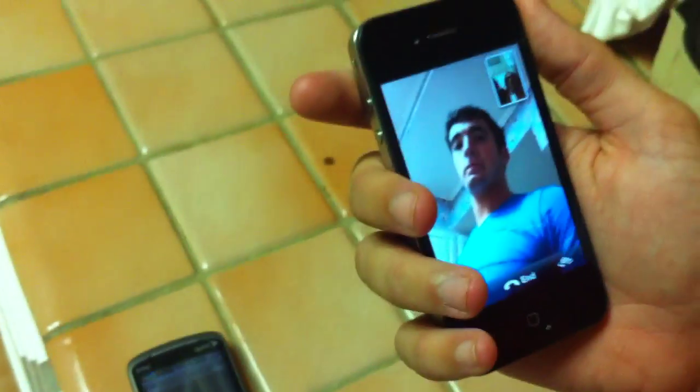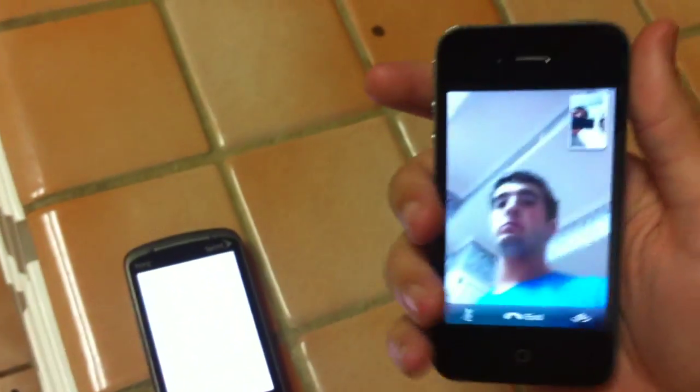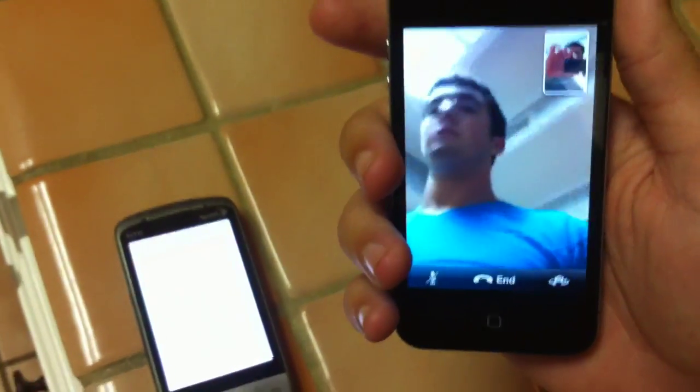Now we're going to go a little bit farther and we're going to turn off the Android phone. Turn off the phone — like, fully off. So it's turning off, and the FaceTime is still going.